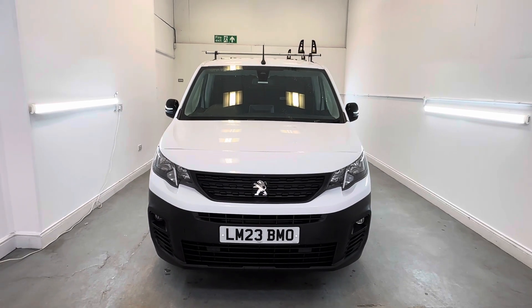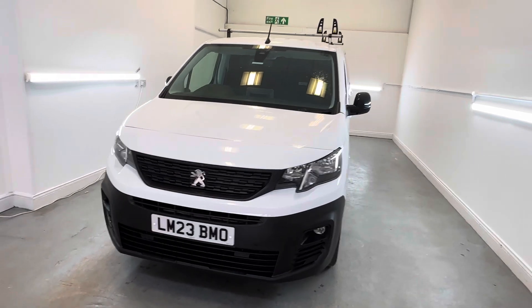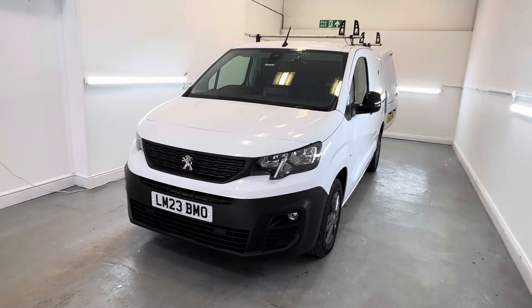Hi, Chris at TMC. Just a short walk-round video of our Peugeot Partner Asphalt finished in white. As I walk around I will highlight any marks, dents and scratches over and above that of general wear and tear.